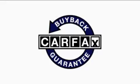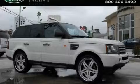Not to mention that this Land Rover qualifies for the Carfax buyback guarantee. This SUV won't last long at this price — call and arrange a test drive now.